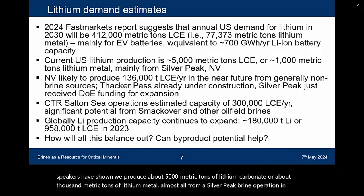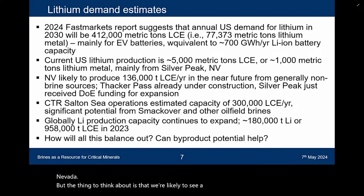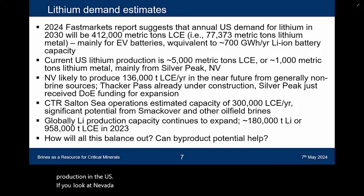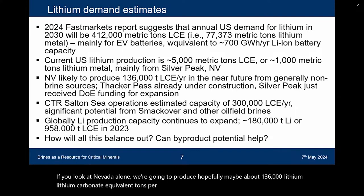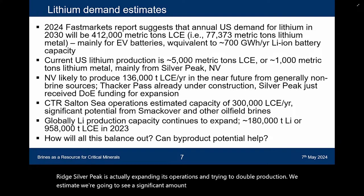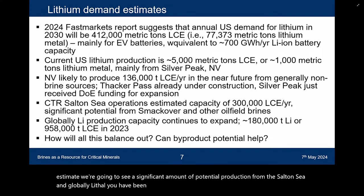We're likely to see a significant ramp-up of lithium production in the US. Nevada alone could produce about 136,000 lithium carbonate equivalent tons per year, mainly from non-brine sources such as Thacker Pass and Rhyolite Ridge. Silver Peak is expanding its operations and trying to double production. We estimate significant potential production from the Salton Sea, and globally lithium production capacity continues to expand. The question is how is all this going to balance out?